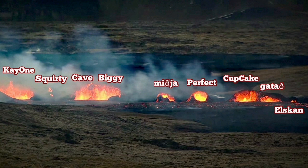The middle one is called Middle in Icelandic. Next to it is Perfect, which is obviously perfect so far among all of them. The other one is Cupcake — it looks a little bit like a cupcake to me. The next one is the Icelandic word for punctured, as it looks like a punctured donut. The last one, which is a baby one, we'll call Elskan, which is an Icelandic word for baby.